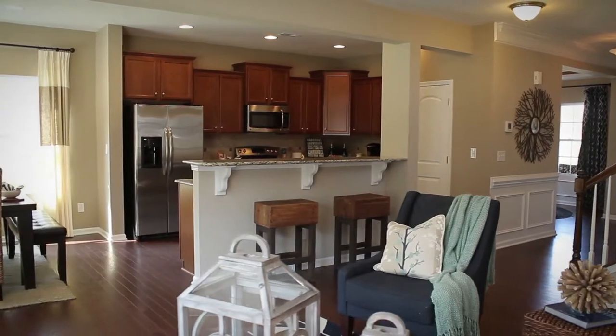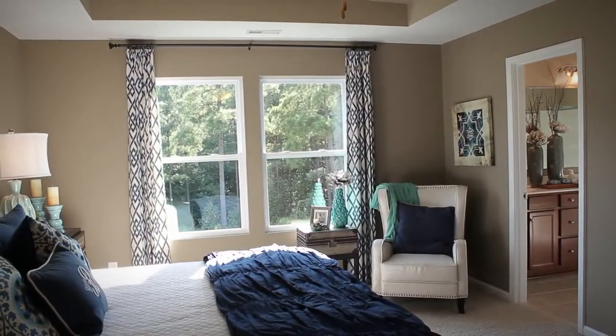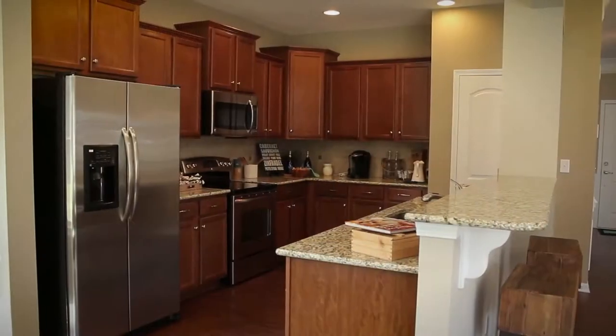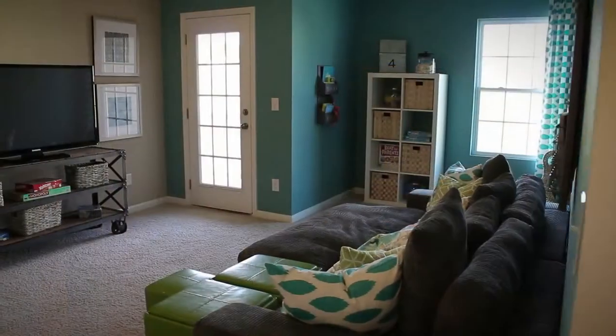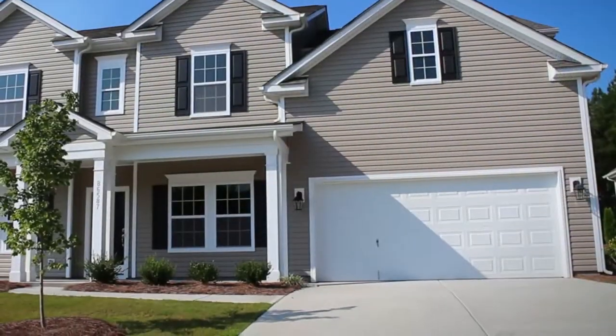Rylan Homes offers three, four, and five bedroom plans thoughtfully designed with you in mind, featuring master suites on the first or second floor, up to three and a half baths, open kitchens, bonus rooms, covered porches, and two-car garages.